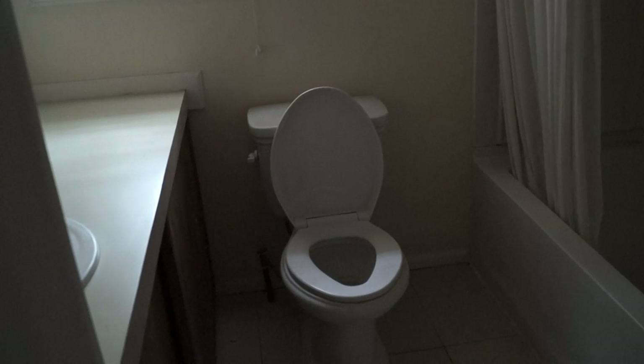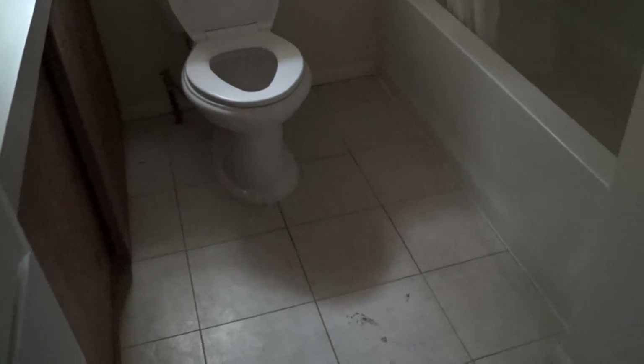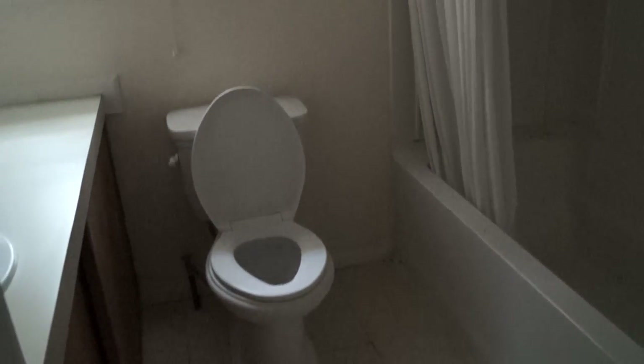This goes to the bathroom. This will be our bathroom for the first few months.